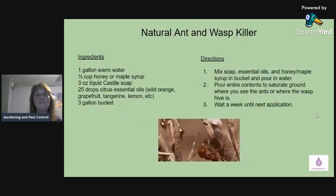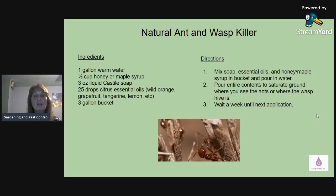Next is a natural ant and wasp killer. You'll need one gallon of warm water, one-third cup of honey or maple syrup, three ounces of liquid castile soap, and 25 drops of citrus essential oils. You can mix and match based on what smell you like — wild orange, grapefruit, tangerine, or lemon. doTERRA has a Citrus Bliss blend that has a little bit of everything and smells really good. Mix the soap, essential oils, honey or maple syrup in a three-gallon bucket and pour in the water. Then pour the entire contents onto the ground where you see the ants or where the wasp hive is, and wait a week until the next application.